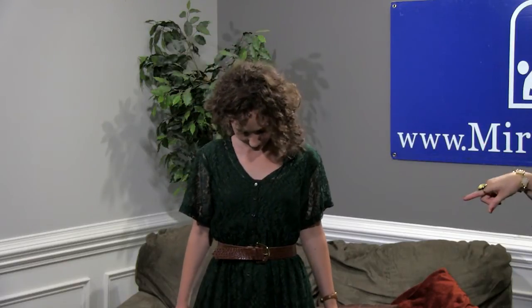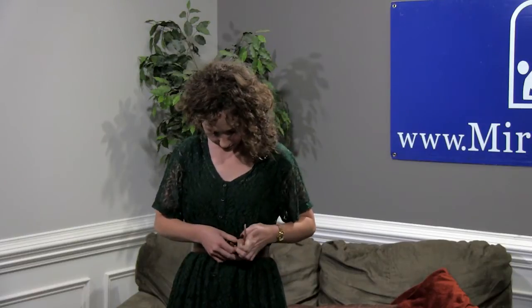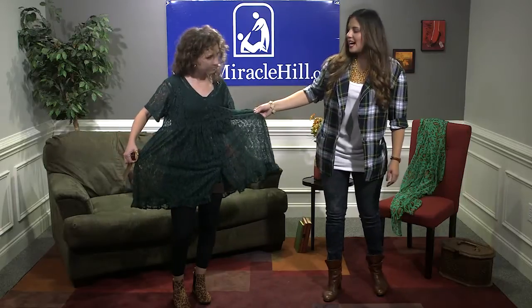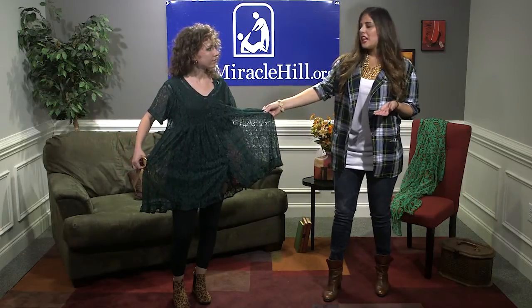I'm going to show you — here I have Jen and she's wearing an oversized dress. Jen, can you take the belt off? I just want to show you how this dress fits on her in reality. It's definitely oversized — I mean it's definitely still wearable, but...